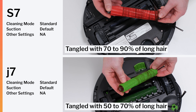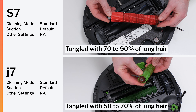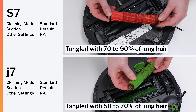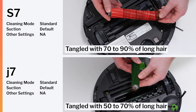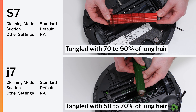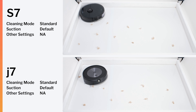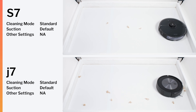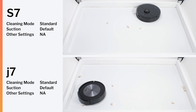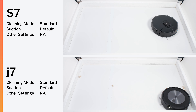The S7's single brush roll did tangle more with longer hair than the J7's two brush rolls. Seventy to ninety percent of the hair the S7 picked up in our human hair pickup test tangled around its brush roll. Fifty to seventy percent of the hair the J7 picked up in the same test tangled around its two brush rolls. The S7 did get one hundred percent pickup in our pet hair pickup test while the J7 did not. Some combination of the J7's clearance off the ground, its two brush rolls, and/or its low airflow and suction kept it from properly picking up pet hair in this test.